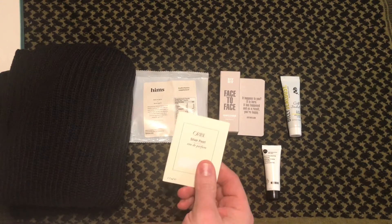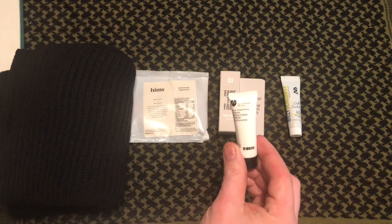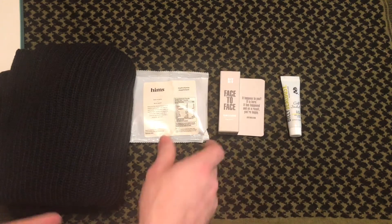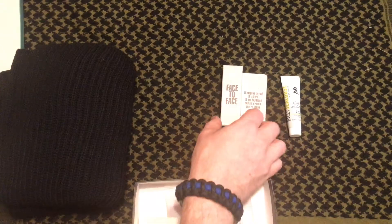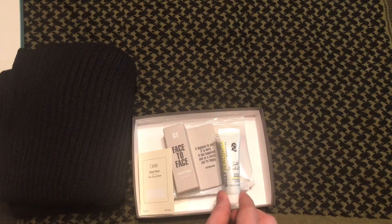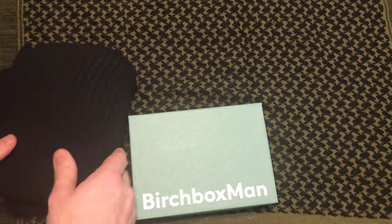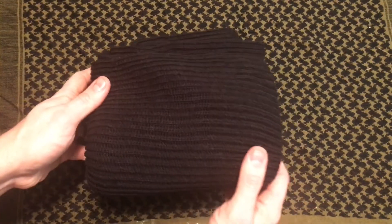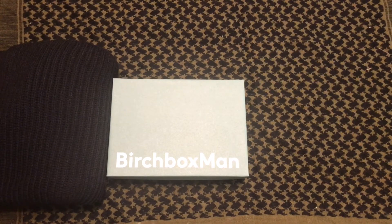So let's do a quick recap: we have the Byorive Silver Pearl cologne for men, the Number 4 Texture Styling Cream, the Hims supplemental gummies, the DTRT Face-to-Face Foam Cleanser, and the Billy Jealousy Gold Standard. Of course, we also have our sample choice item this month — the scarf. I hope you enjoyed that. If you have any questions, leave them down below, and as always, like and subscribe.